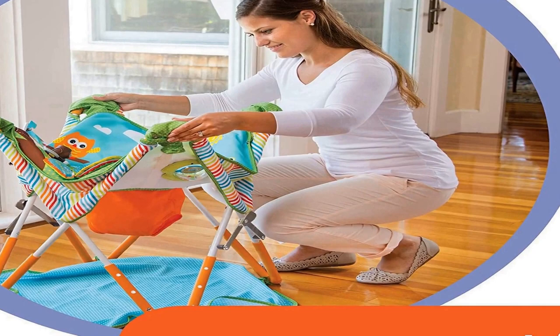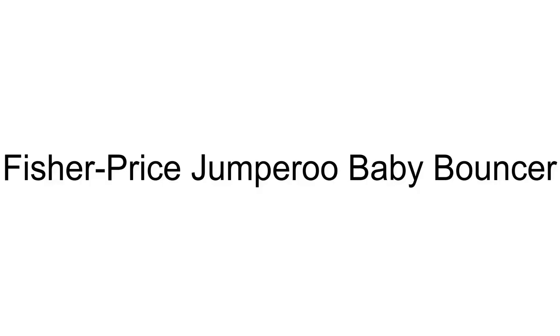See more product details. The number 3 on the list is: